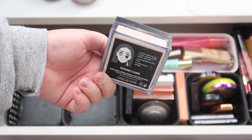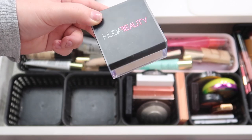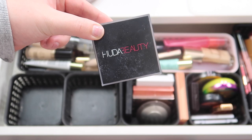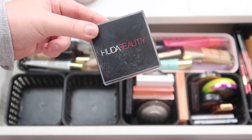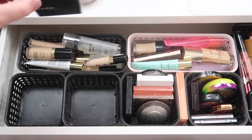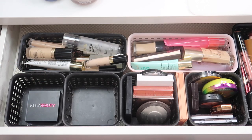One of you guys actually told me that the translucent shade has no scent, so I really need to get that one because the scent is very strong on this one. But I love this — this is my second one of these and I always keep it in my everyday makeup drawer.